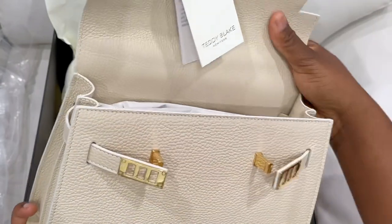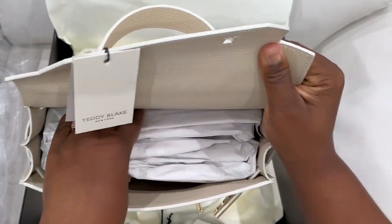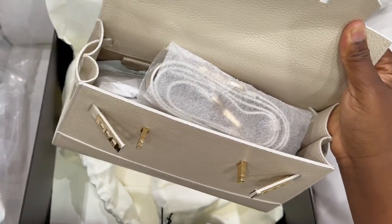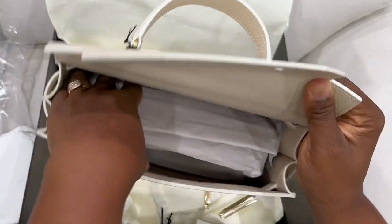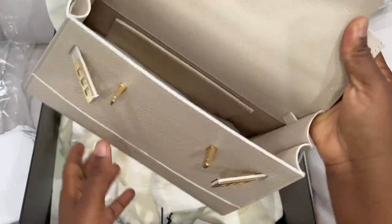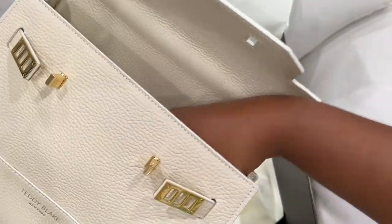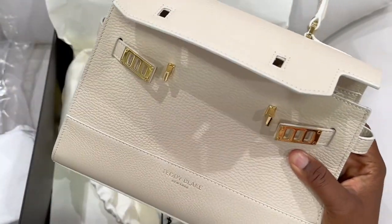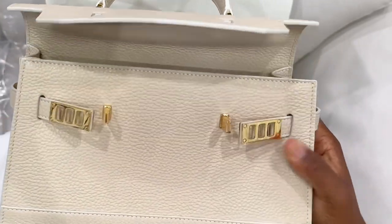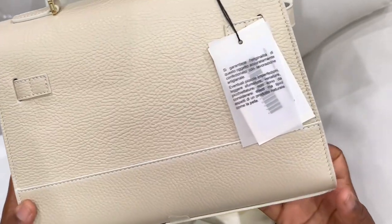I cannot wait to review this after using it for a while and tell you guys how it's holding up. I am in love with my Teddy Blake handbag. My very first impression is definitely very positive — this looks so durable and beautiful. I don't think it's overhyped at all. I'm really excited for the outcome after a few months, so guys stay tuned because I'm going to be giving you updates on my Teddy Blake handbag and how it's holding up.